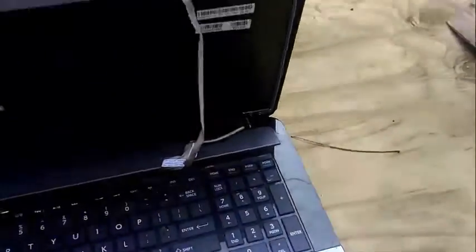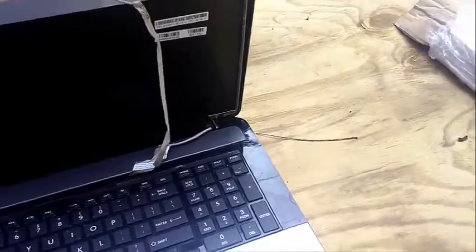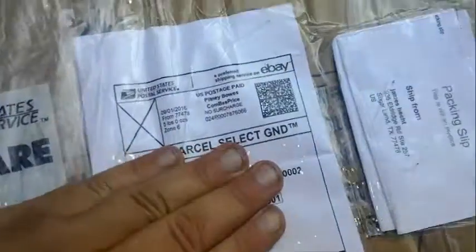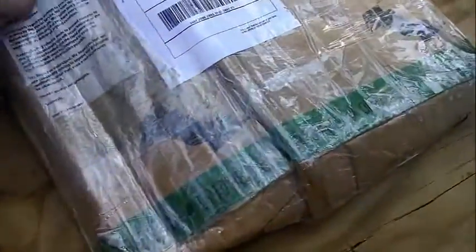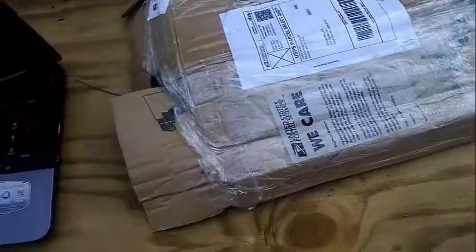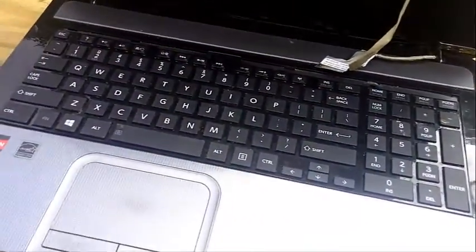Keyboard just thrown in there, stuff rattling around. And as you can see, he shipped it out on the first. And that's how you ship out a laptop. No wonder why the bottom cover case got broken — when you package an item like that, it's bound to happen.